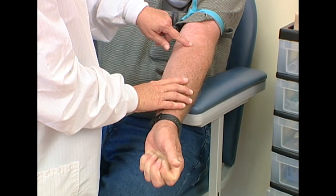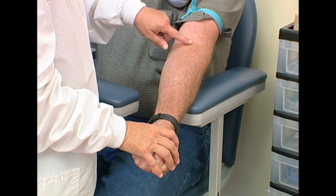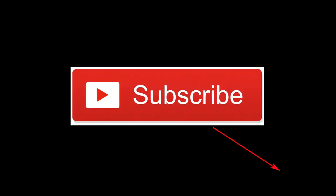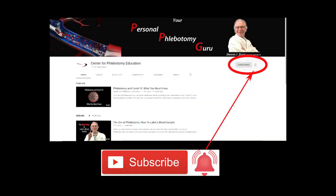That's why it's so important that phlebotomists prevent patients from pumping their fist in the first place — and that's what we're going to talk about today. But first, make sure you get notified every time I launch a new video by clicking on the subscribe button in the lower right-hand corner here, and then clicking on the notification bell once you get to our YouTube homepage.